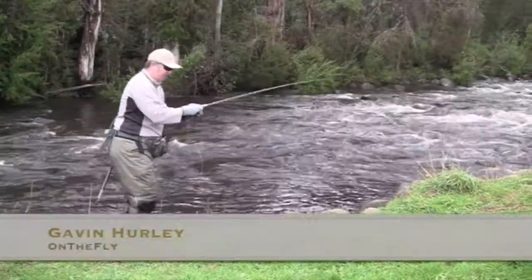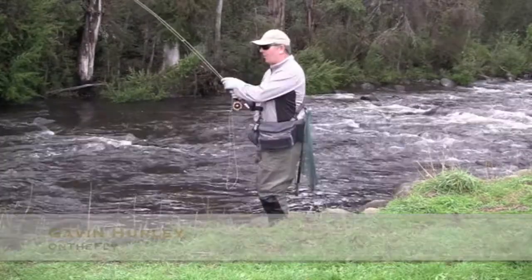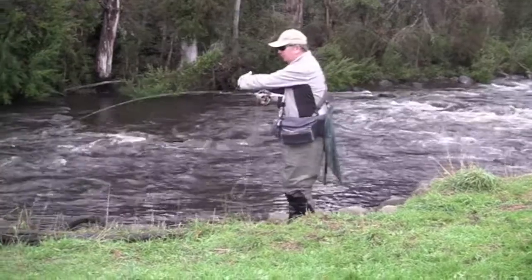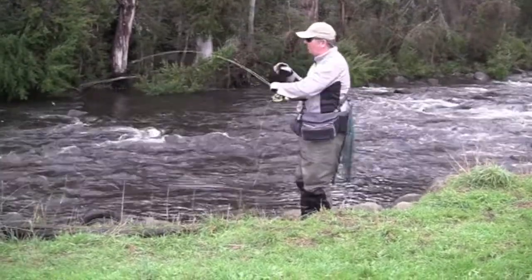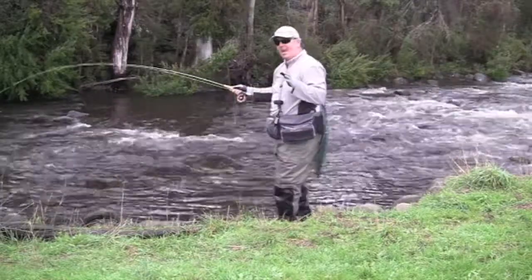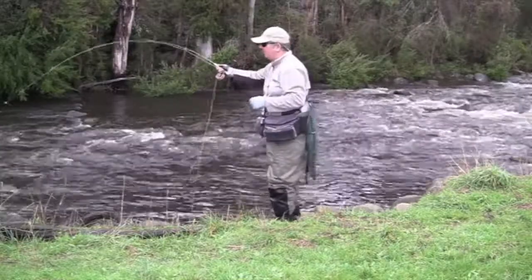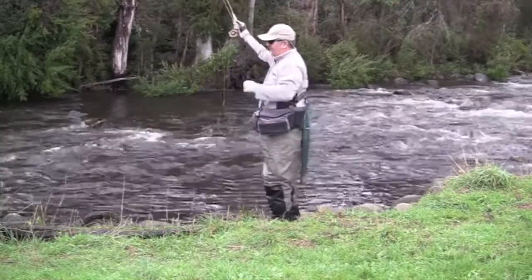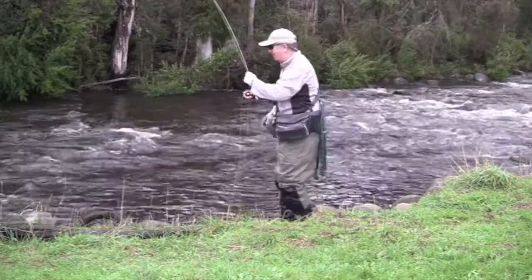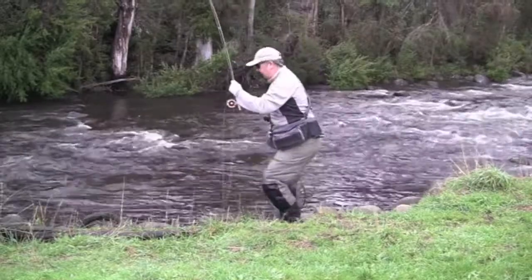G'day, I'm Gavin from Hurley's Fly Fishing and welcome to another episode of On The Fly. Today we're on the Rubicon. We've had a little bit of rain and there's been a few fish held up just on the sides. What we've got is essentially a glow bug or a little beaded fly, and because it's late in the season they're going to start to take a lot of egg patterns — we've just got one to take it. It's a brook trout, so there's not that many about, but we'll just get this one in the net and give you a closer look at him.